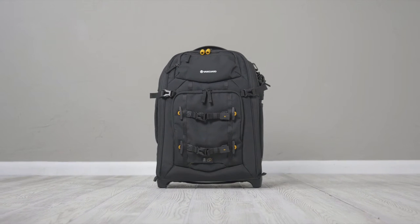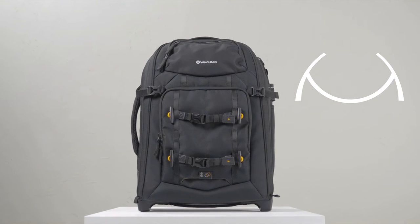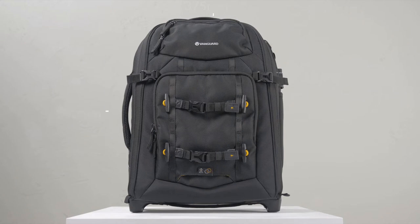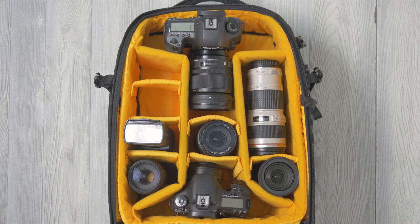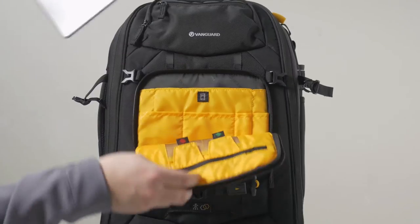Starting with the AltaFly 49T, this is a small, in-action, top-access carry-on trolley that meets even the strictest airline onboard size guidelines, while still packing a lot more than you would imagine. The 49T will fit one to two pro DSLRs, five to seven lenses, two flash units, accessories, a 14-inch laptop, and a tablet.